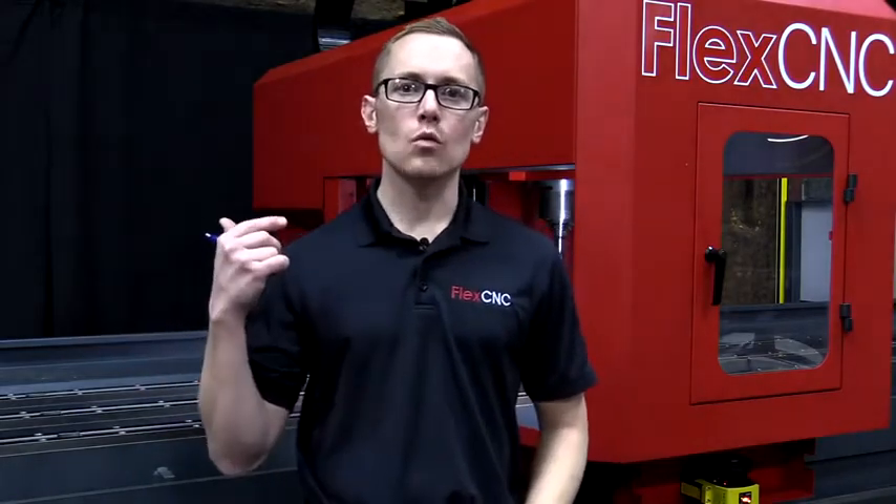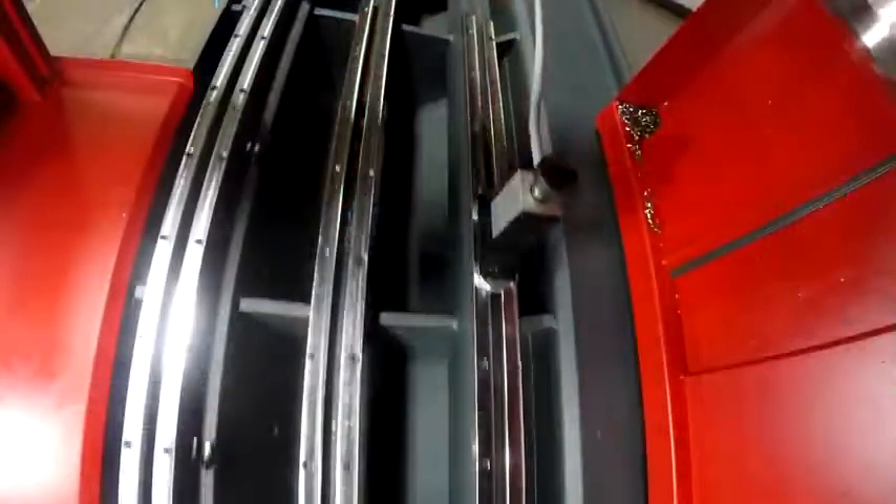Nick Kennedy here, President and Owner of FlexCNC. Today I want to talk to you guys about the advantages of a really long machine bed so we can run jobs in what we like to call Pendulum Mode.